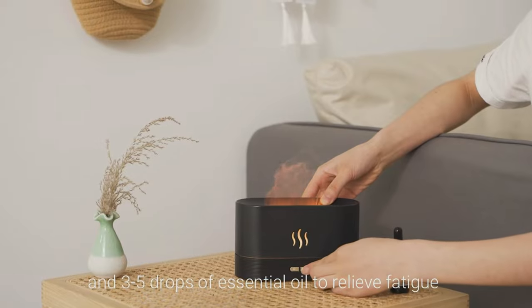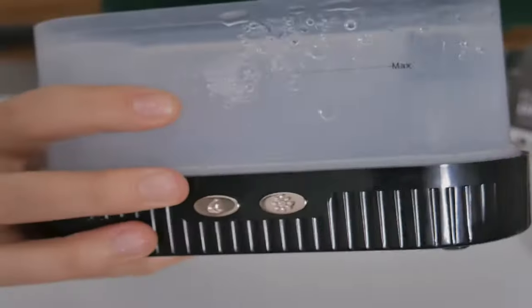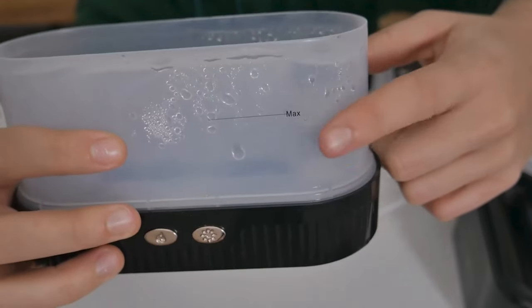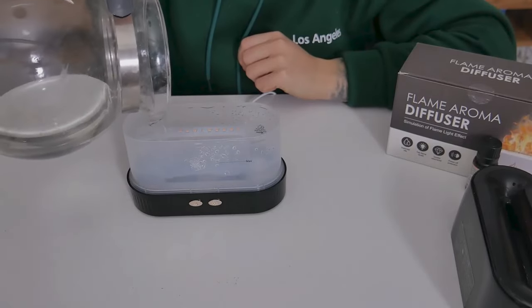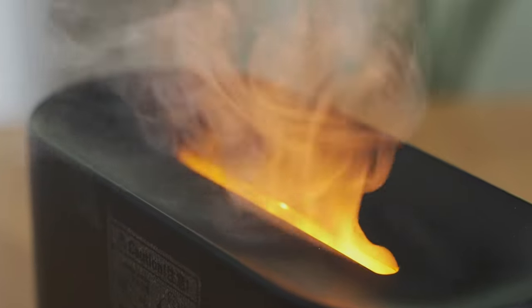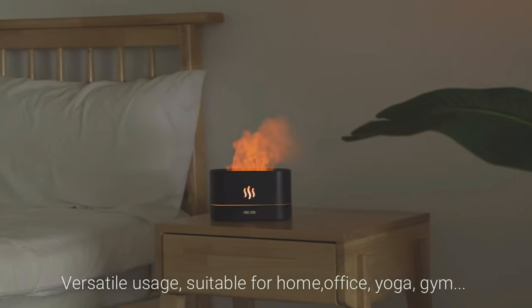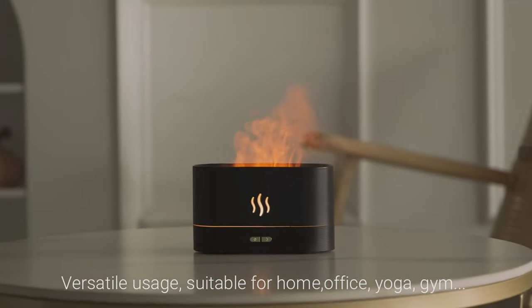The diffuser also has an auto shut-off in case the water level in the base is fully depleted, saving you on electricity and wear and tear on the pump — excellent peace of mind. The ambiance this unit provides can soothe many by its presence. If you need a little peace in your life, you may want to give this product a try.